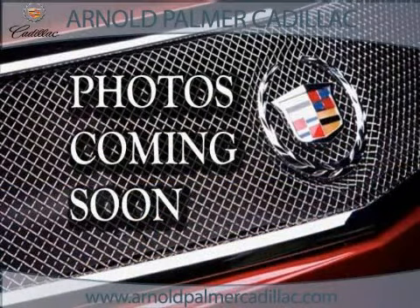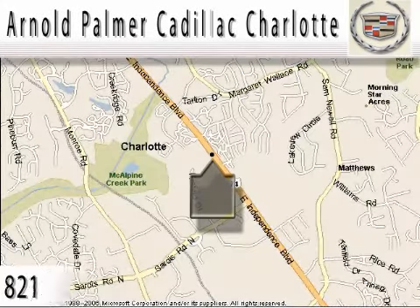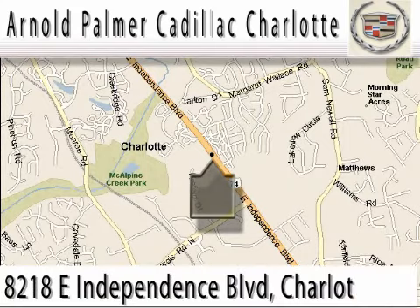Call or come in today to schedule a test drive. At Arnold Palmer Cadillac Charlotte, we have a great many repeat and referred customers who would all agree that buying a new or pre-owned vehicle from us is both a pleasant and rewarding experience.